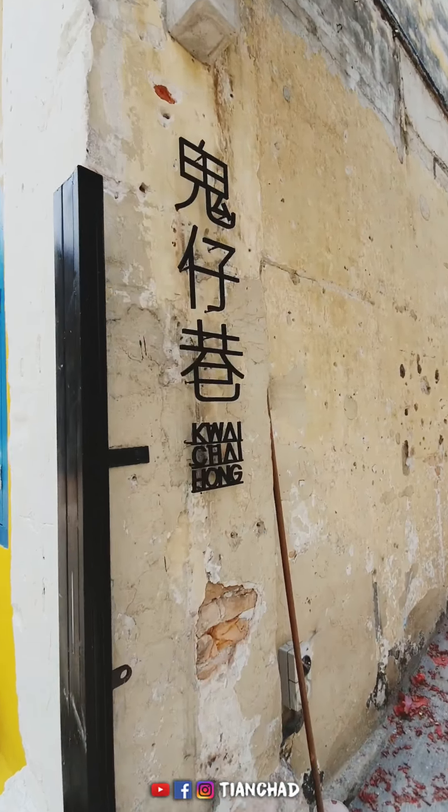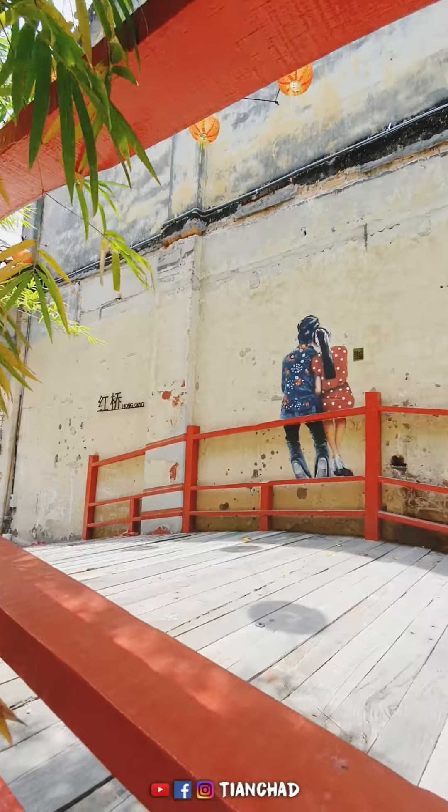Hi guys, this is Tien Chat here. Today I'm going to introduce you to the new Instagrammable location in Kuala Lumpur Chinatown, just right beside Petaling Street. Let's have a quick view and check out all these colorful buildings. Here's the entrance of the Guay Zai Hong.